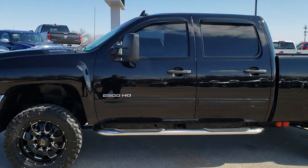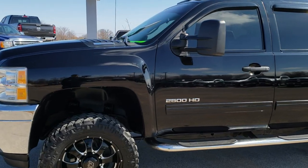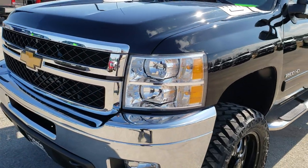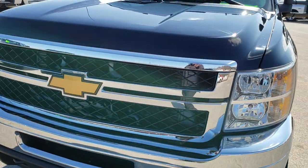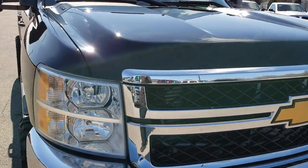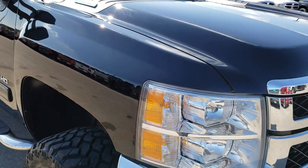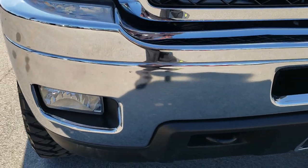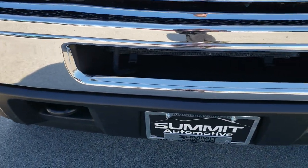This is stock number 9891. We are here at Summit Automotive in Fond du Lac, Wisconsin, your new and used heavy-duty truck headquarters. Today we are checking out this super clean 2013 Chevy Silverado 2500 Crew Cab Short Box. This truck has the 6.6 liter Duramax diesel with the LML motor which pumps out 397 horsepower.